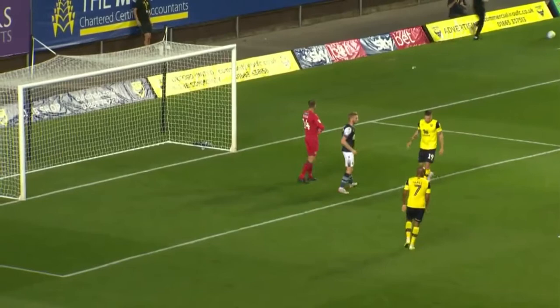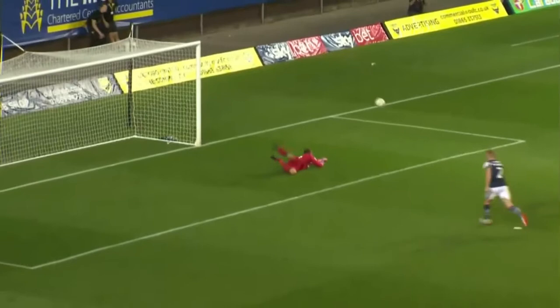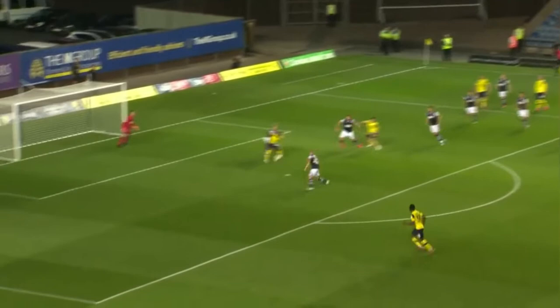Oxford need a reply and Shandon Baptiste has a go — and not for the first time, Luke Steele is equal to it. A little bit of space for Baptiste, one touch, and well turned away by the goalkeeper. Oxford looking for an equaliser in this first half. There's a bit of shirt pulling there surely — referee Craig Hicks not interested. Well, the shirt was clearly pulled.